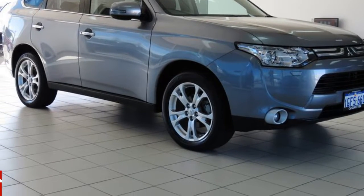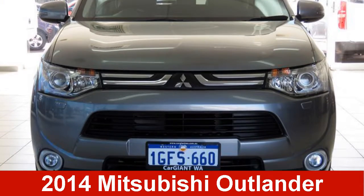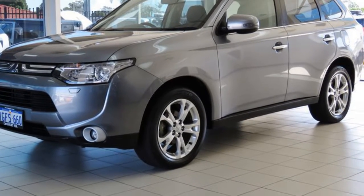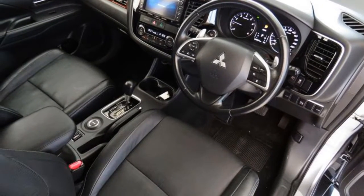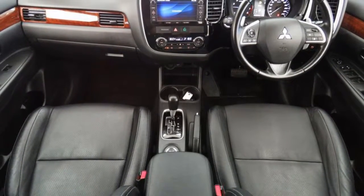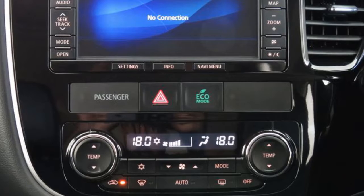You'll simply love this 2014 Mitsubishi Outlander. This Outlander has a reliable 2.3-litre engine and a smooth shifting automatic transmission. The attractive silver exterior is complemented by its stylish interior.